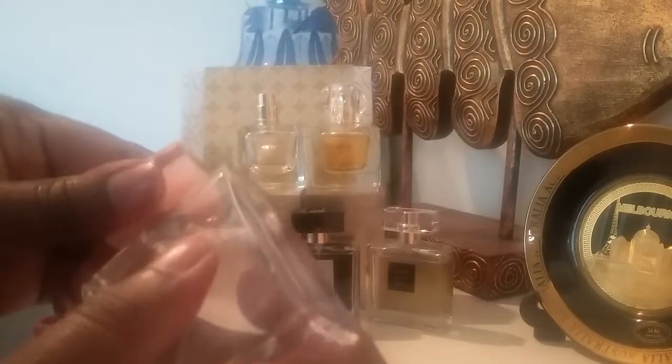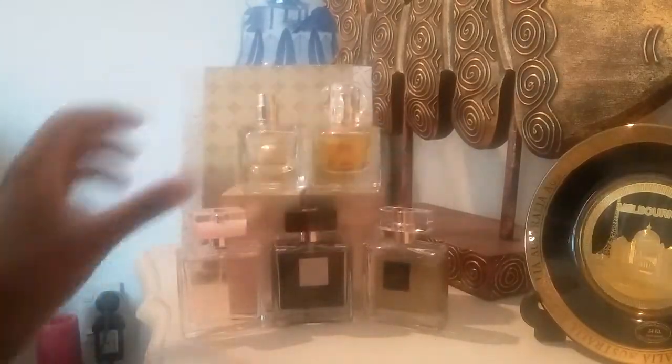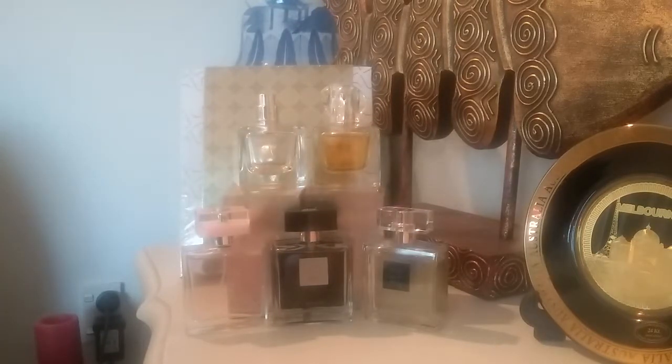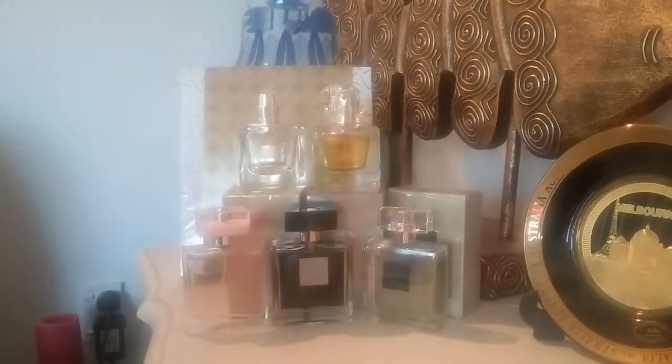It smells very fresh. I won't go into all the notes because otherwise the video will be too long. Those are some of the collections I have, and then I also have a Little Gold Dress spare backup bottle. I gave one to my mom.